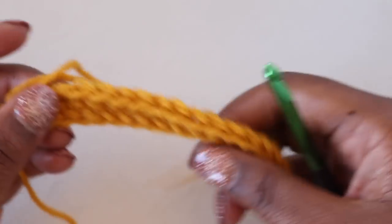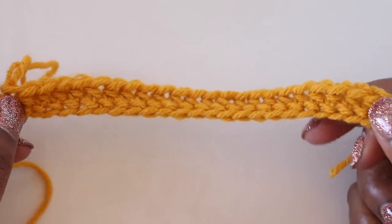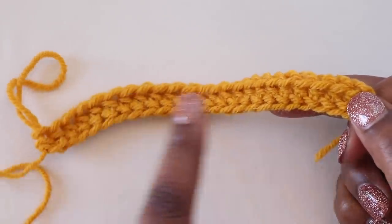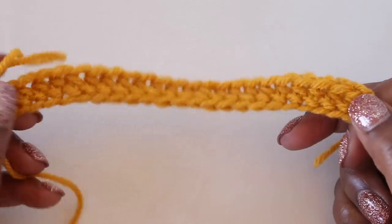Once you've reached the width you're going for, note that if you're adjusting the width of your project, make sure you start with a foundation half double crochet row that is an odd number of stitches.